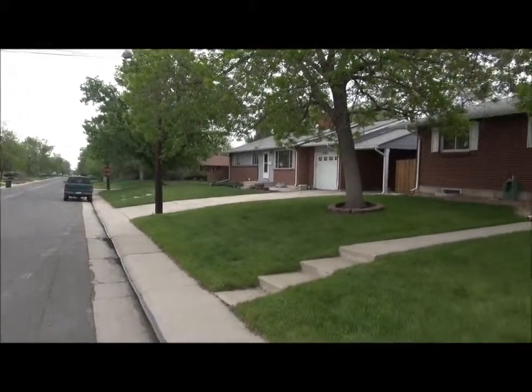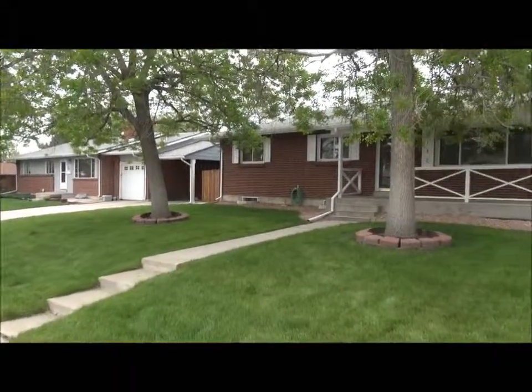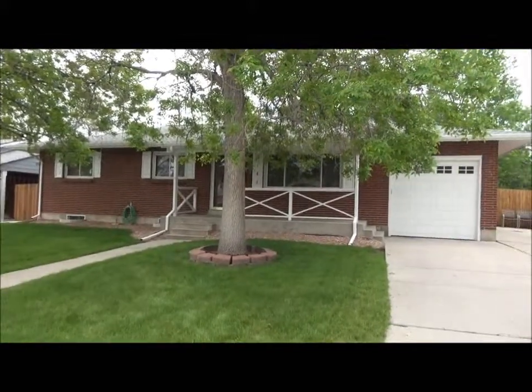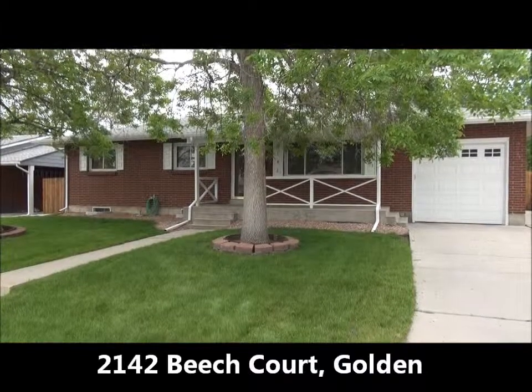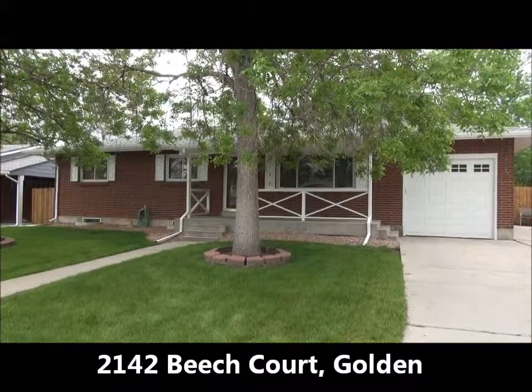This is Jim Smith of Golden Real Estate. Today we're at 2142 Beach Court in Applewood.